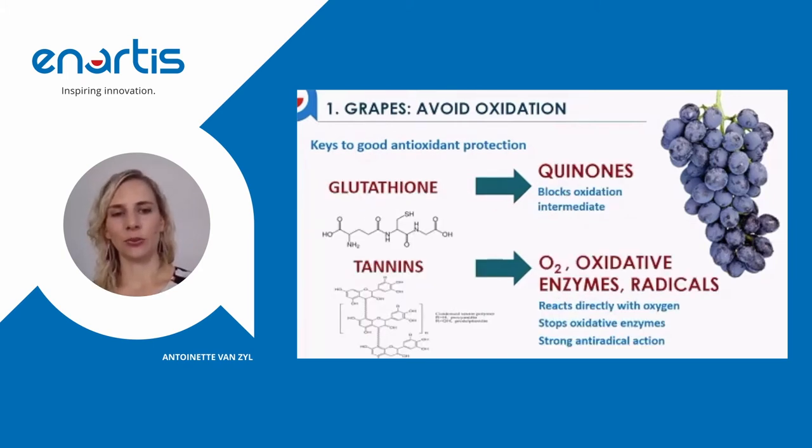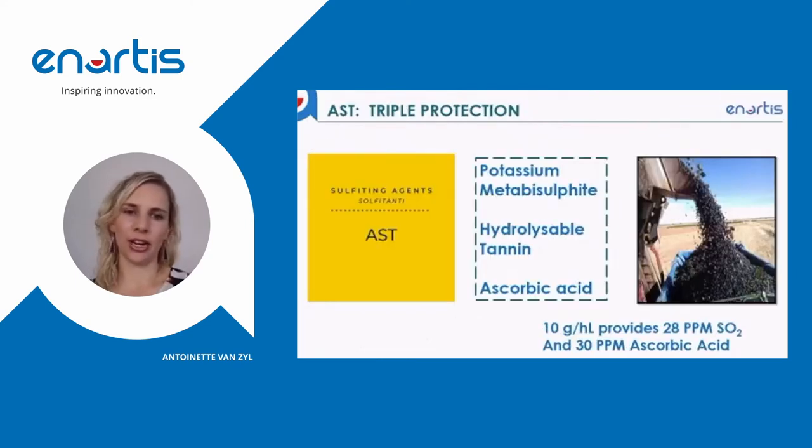Tannins can have a very multifunctional effect: they can react directly with oxygen, stop oxidative enzymes, and act to scavenge radicals. The best product on our range that can do a multitude of things is AST, which contains potassium metabisulfite, hydrolyzable tannin, and ascorbic acid. It can be used on the grapes during transport, and 10 grams per hectolitre of this product will provide approximately 28 ppm of SO2 and 30 ppm of ascorbic acid.